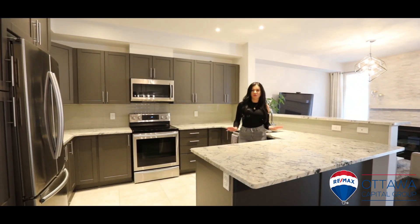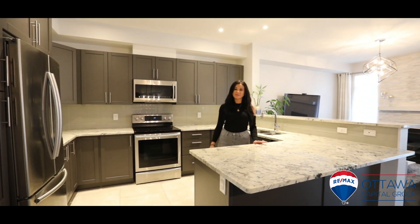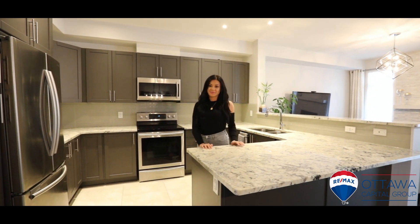This designer kitchen is gorgeous. It has oversized granite countertops and high-end stainless steel appliances.